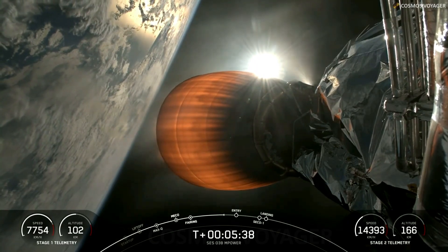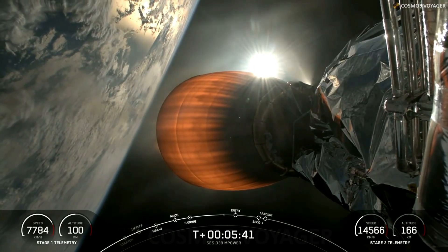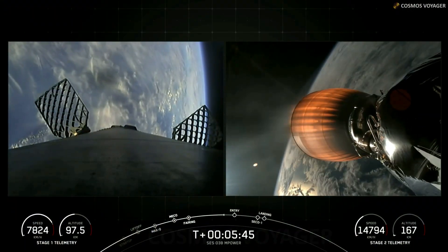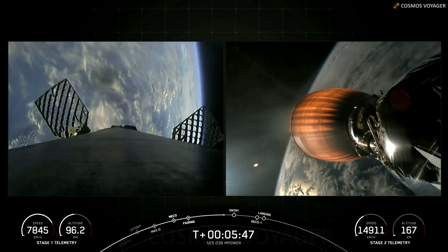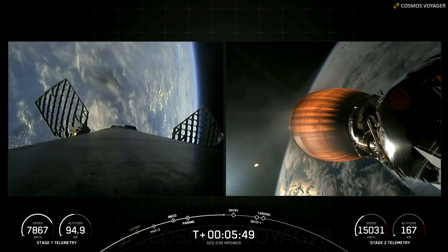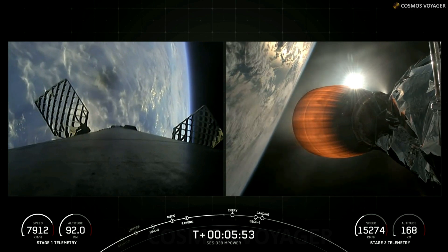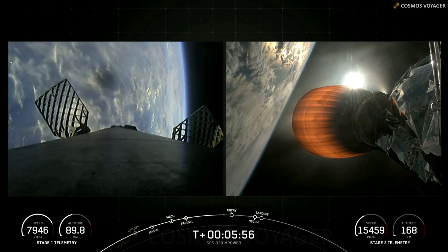Both vehicles continue to follow nominal trajectories. Everything is looking great so far in this mission. We should be starting up the entry burn on the first stage in just around 30 seconds.